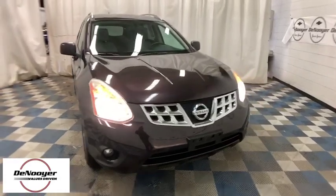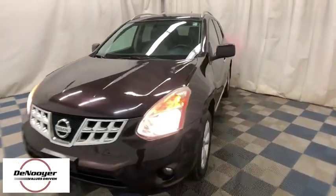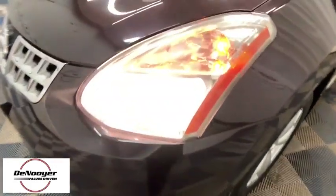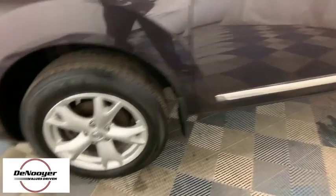2011 Nissan Rogue. The stylish Rogue gets 27 mpg and still boasts nearly 58 cubic feet of cargo space. With a 5-star side impact safety rating and confident handling, the Rogue is more than you expect and everything you deserve.